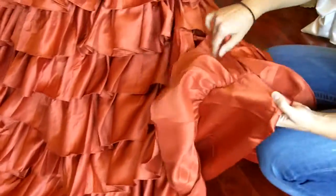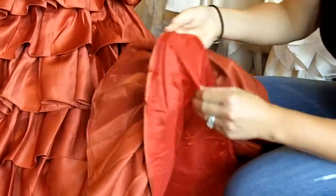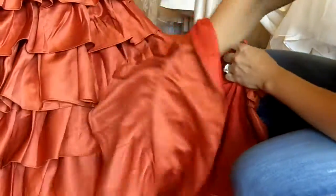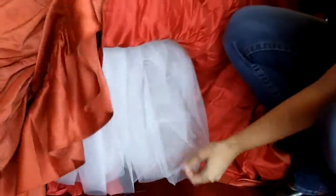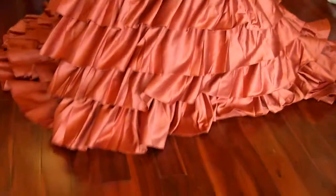Now all of the layers are attached to a bridal satin layer, which is here. Underneath that is a layer of lining, followed by a couple of layers of crinoline, as well as an additional layer of lining. So several layers to this dress.